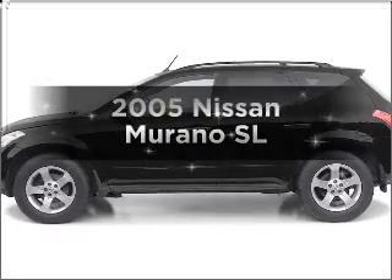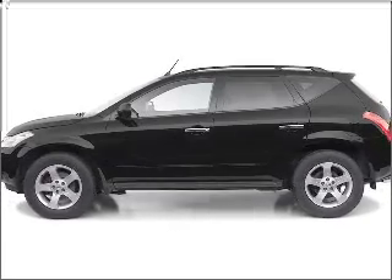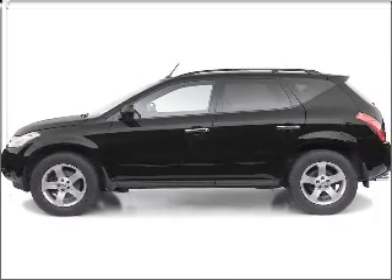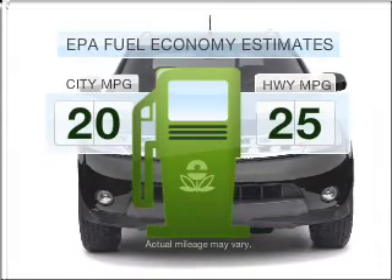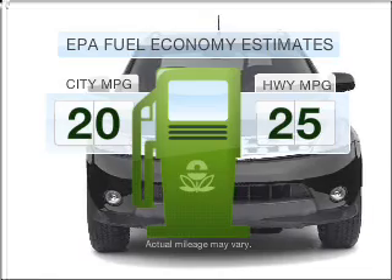Imagine yourself in this 2005 Nissan Murano. If you're looking for an automobile with great attributes, look no further. Better gas mileage means better long-term driving, and this ride delivers with a great low fuel consumption rate.